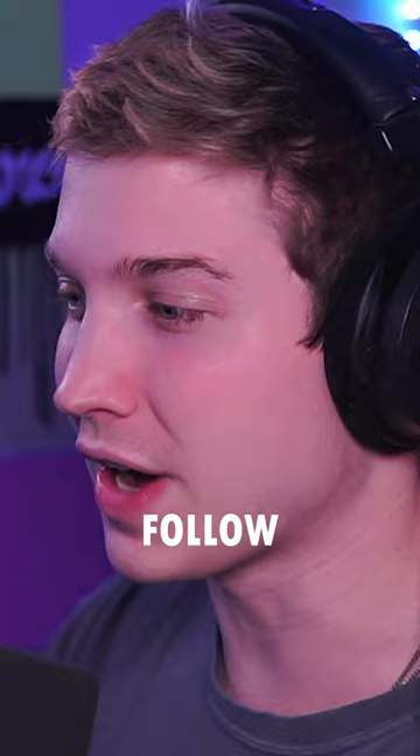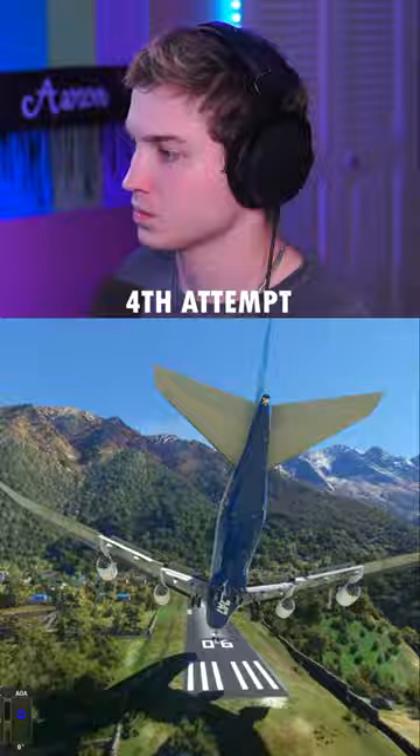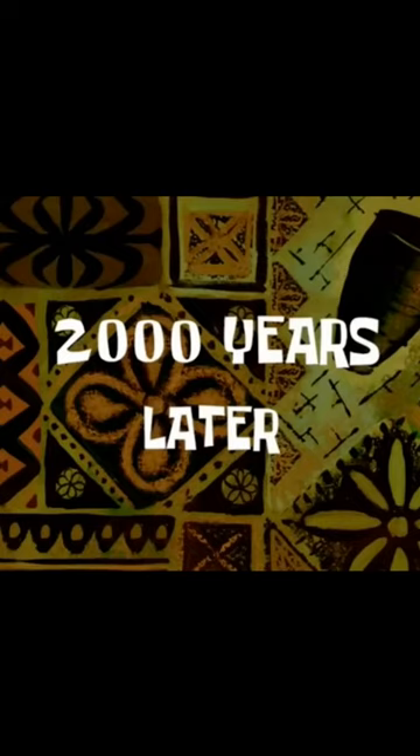First attempt — oh, too short. No. Oh yeah. No. Oh my god, these houses. Two thousand years later.